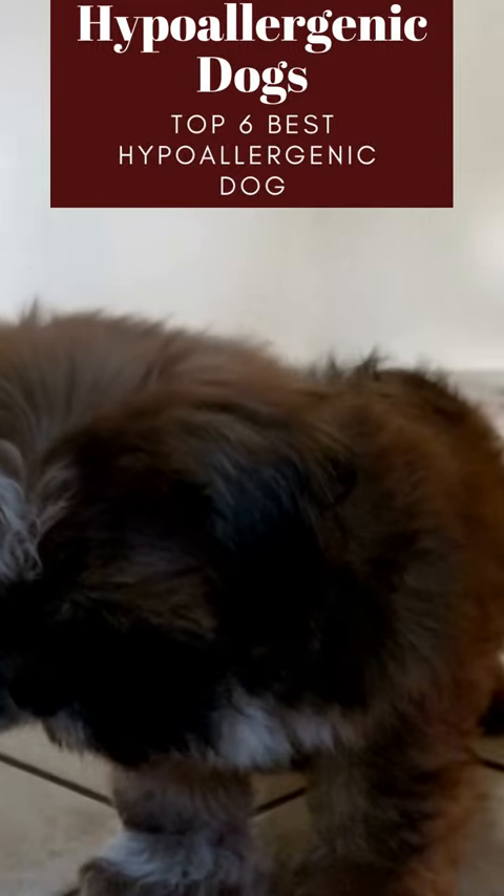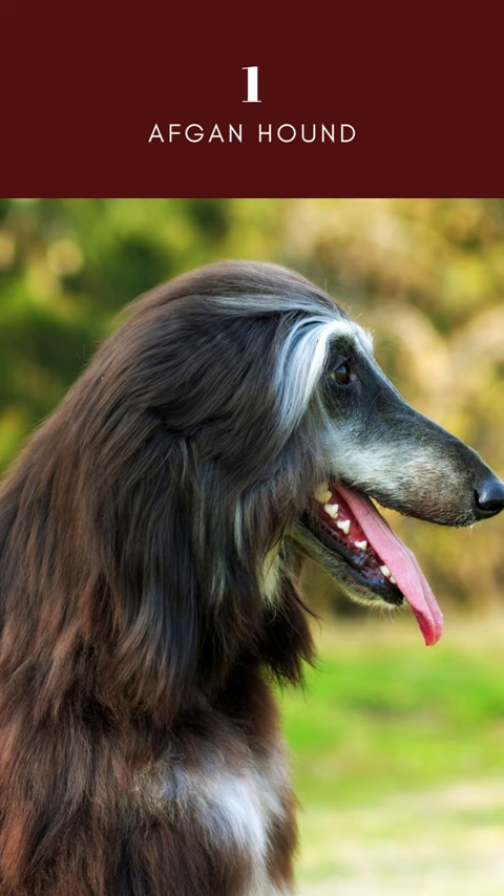In this video, I will show you six of the best hypoallergenic dogs. Afghan Hound is a breed of dog that has been around for centuries. They are a very old breed and come in a variety of colors.